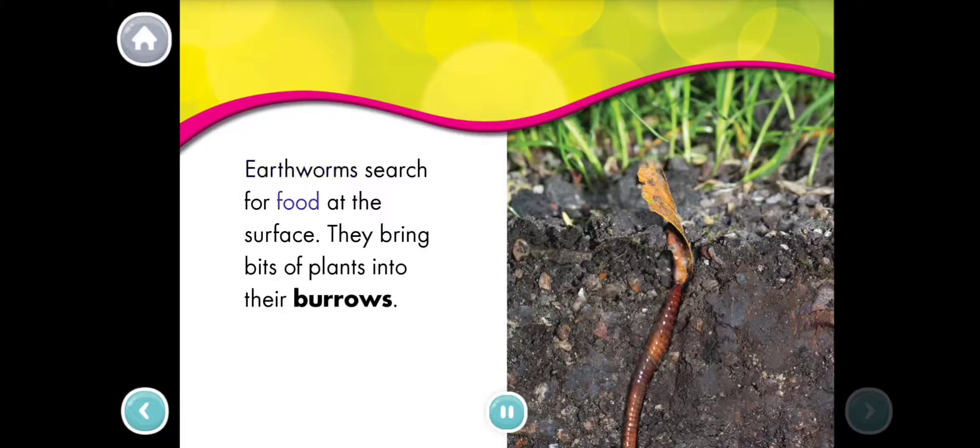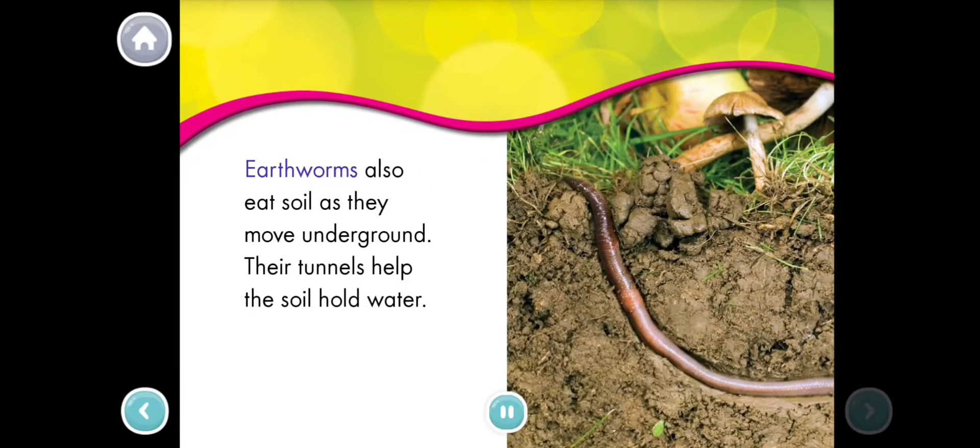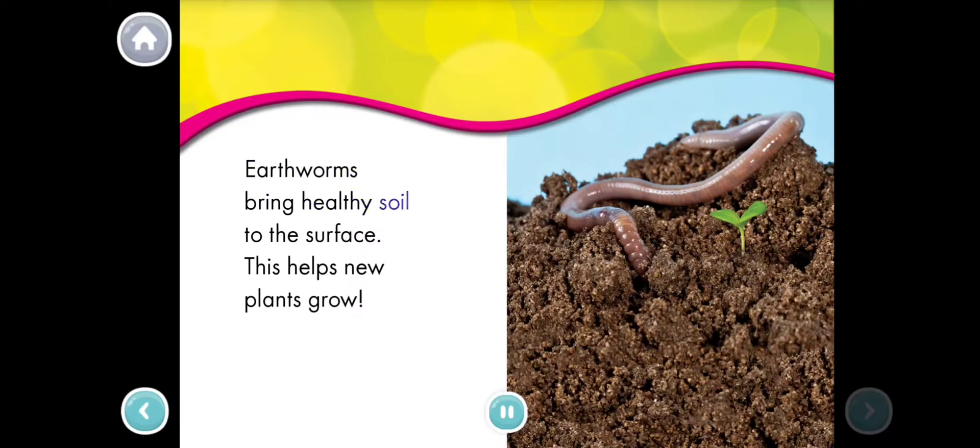Earthworms search for food at the surface. They bring bits of plants into their burrows. Earthworms also eat soil as they move underground. Their tunnels help the soil hold water. Earthworms bring healthy soil to the surface. This helps new plants grow.